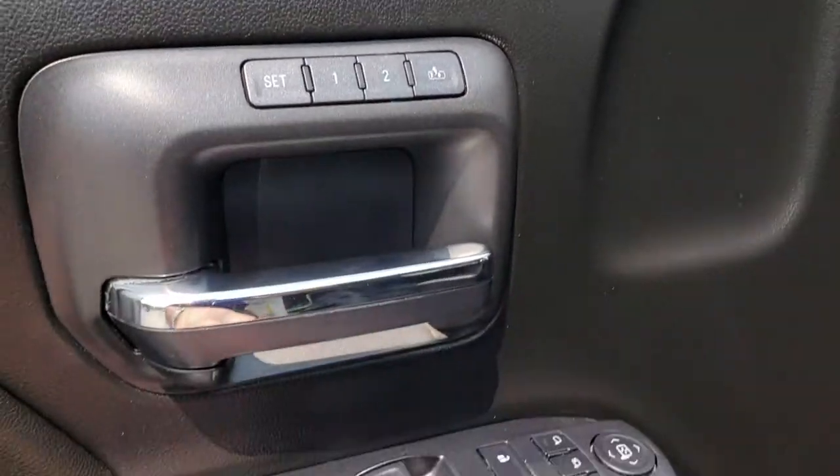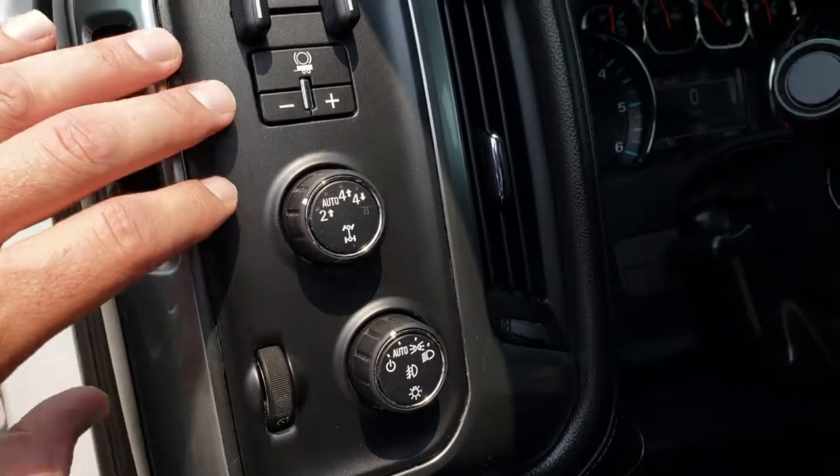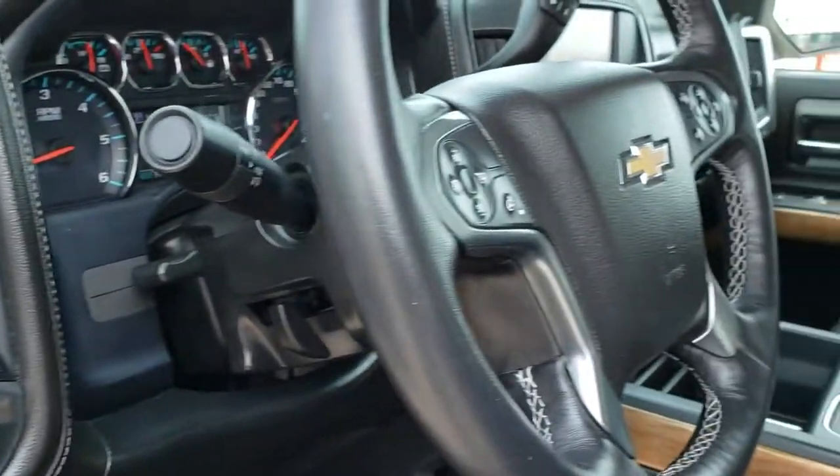There is a memory driver's seat, auto headlamps, a turn-dial four-wheel drive selector, and the factory brake controller.